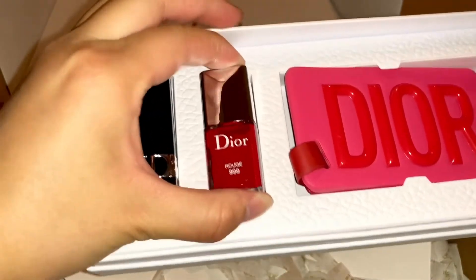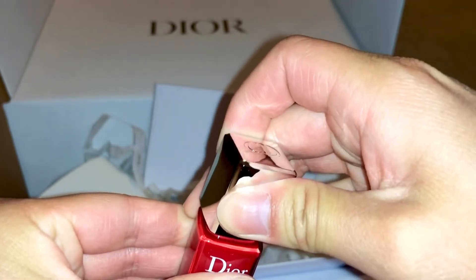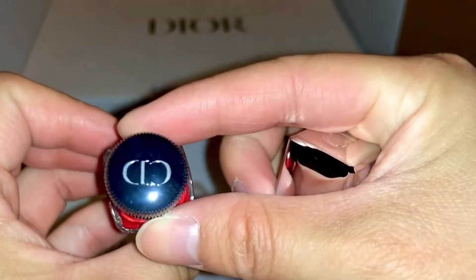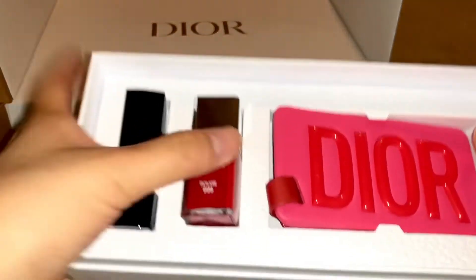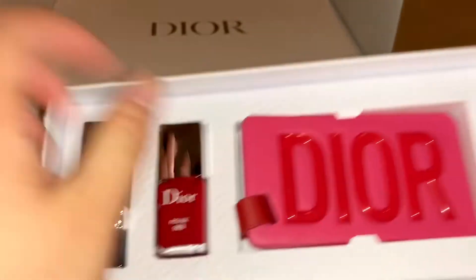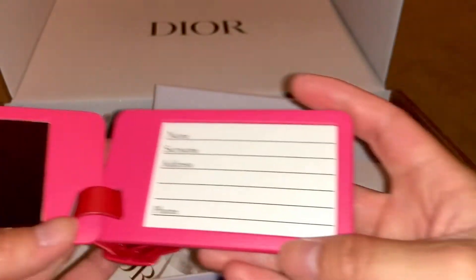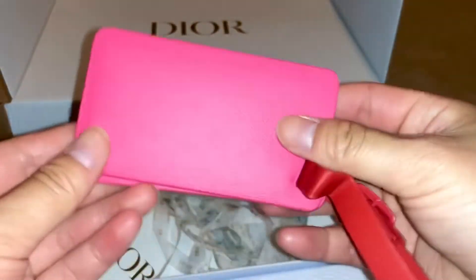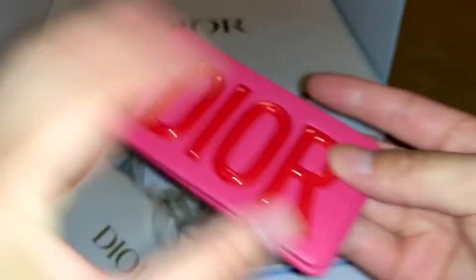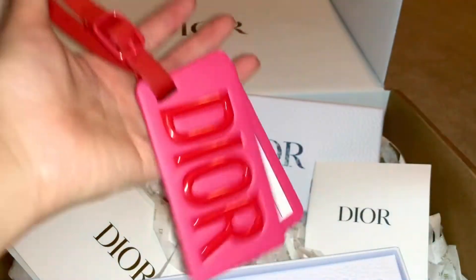The second is the same Dior Rouge 999 nail polish, which I'm actually pretty excited about — I really like their nail polishes. It's usually like a cap and a brush. And then this one is pretty cute — this is Dior. It's a luggage tag with a mirror. I don't know if it's leather, but it feels a little cheap. Still really cute, just hanging out in like a bag or something.